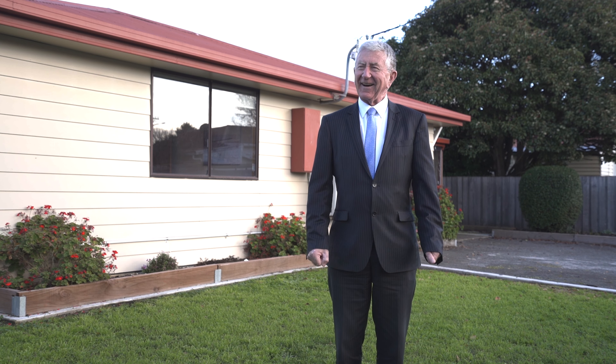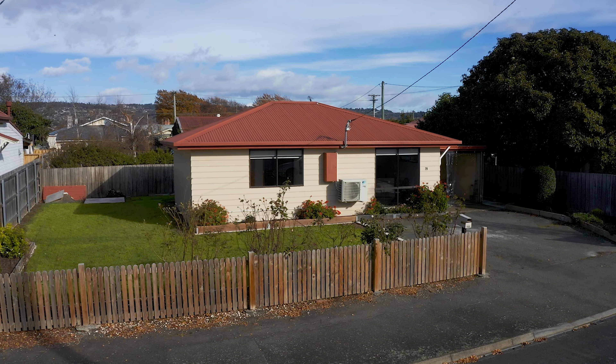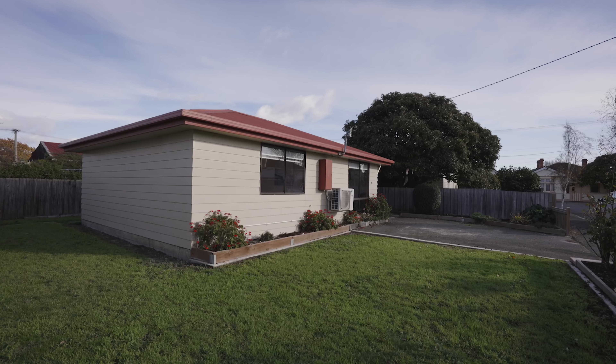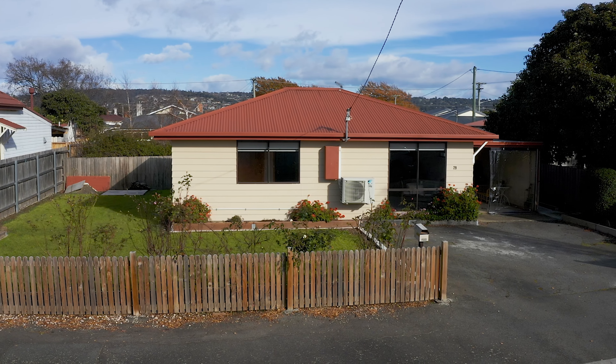Looking for a first home? I reckon I found one for you. Here we are, 29 Green Street in Infamay, on the Para side of Infamay. Although this isn't one of those character cottages, it's surrounded by character cottages and character homes right through.